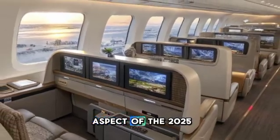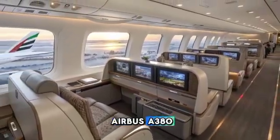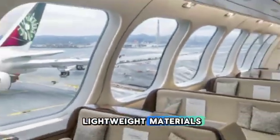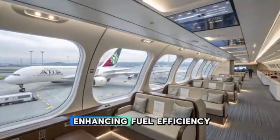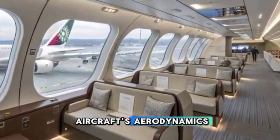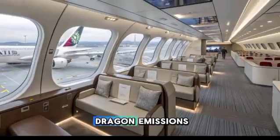Sustainability is a key aspect of the 2025 Airbus A380. The aircraft incorporates more lightweight materials, reducing overall weight and enhancing fuel efficiency. Additionally, Airbus has optimized the aircraft's aerodynamics, further cutting down on drag and emissions.